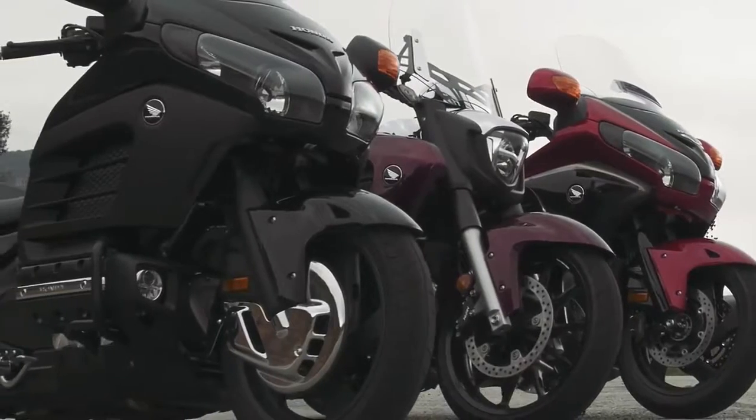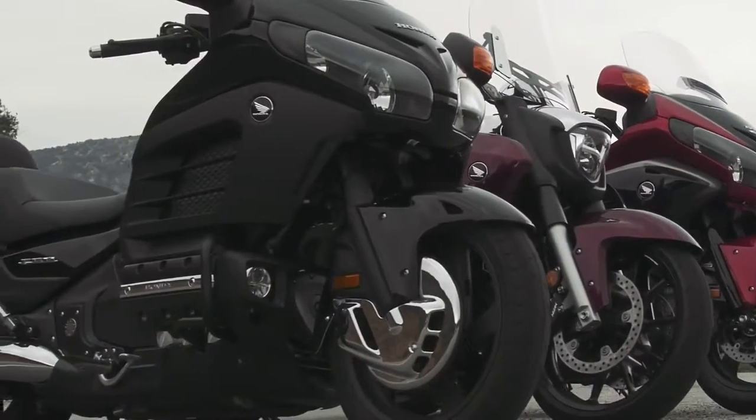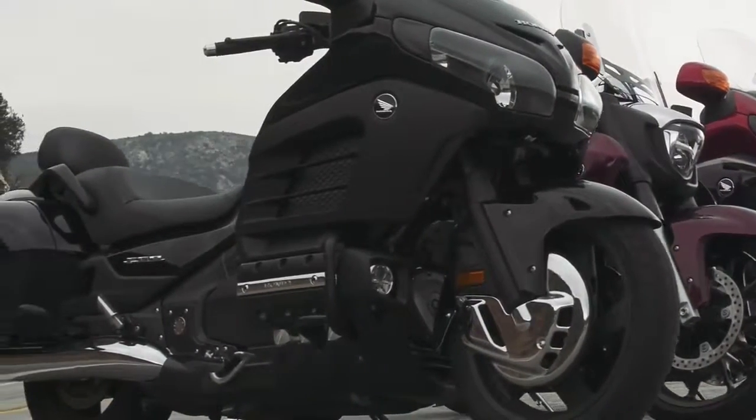The Goldwing family. Three different ways to experience Honda's six-cylinder magic.